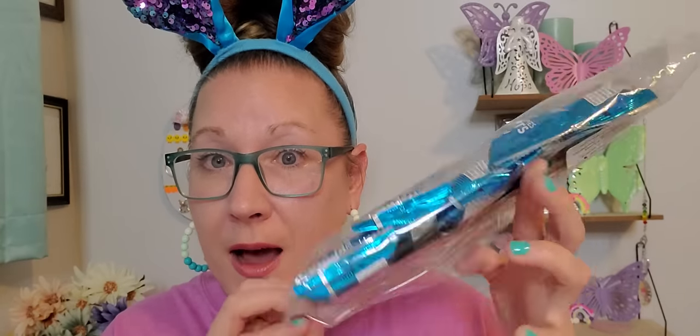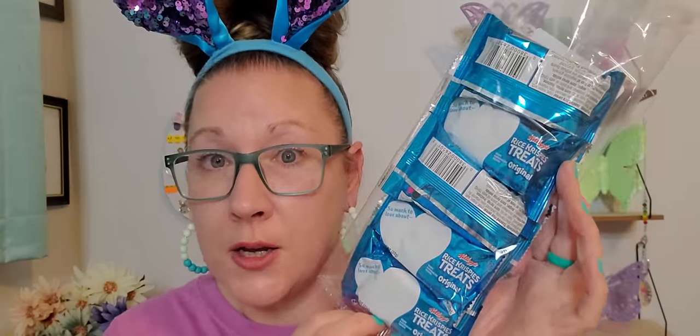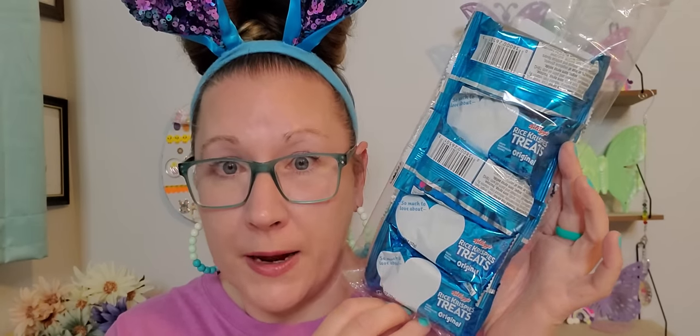I grabbed three packages of Rice Krispie treats — they're a six pack per package — because these are nice for the guys' snacks for lunch and things like that. Three packages total was $3.75, so there are 18 total of all these little Rice Krispie treats. The other two packages are already in the pantry.